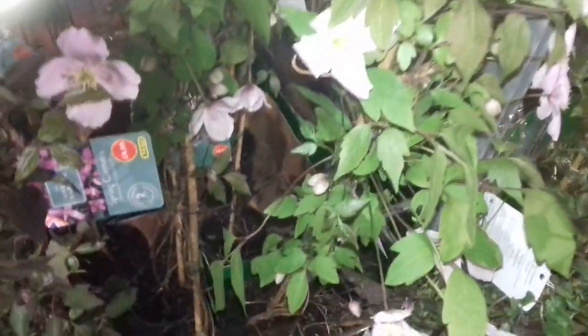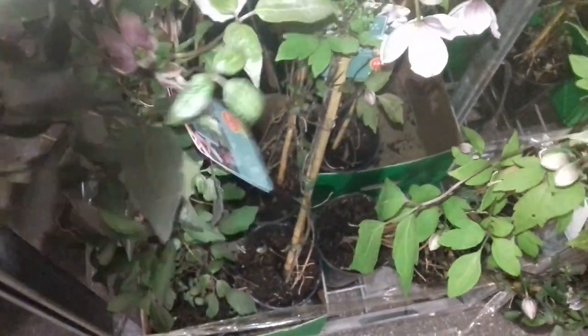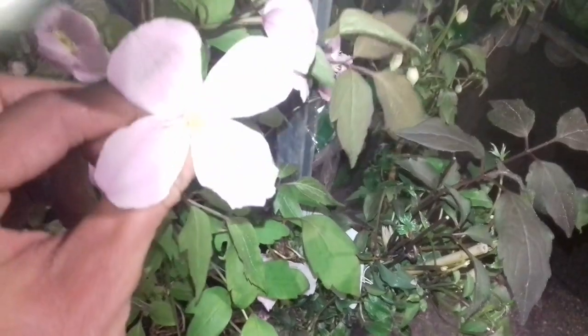I'm outside Aldi's so it's dark, but I've got the light on and there's also the light from the store. Spring clematis — look — five pounds! I mean that is really really good value for a beautiful clematis like these. They're lovely, look, already in flower. I've got a video on how to grow clematis in containers if you're interested. That is a really really good price — if I didn't have a clematis I'd probably get one.